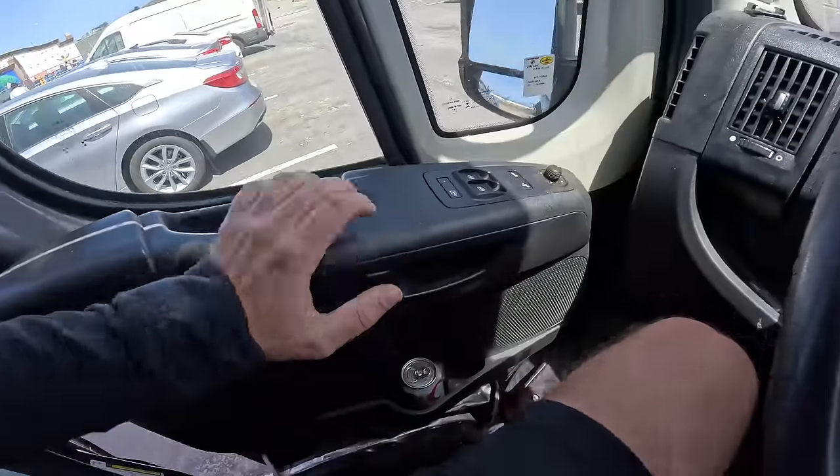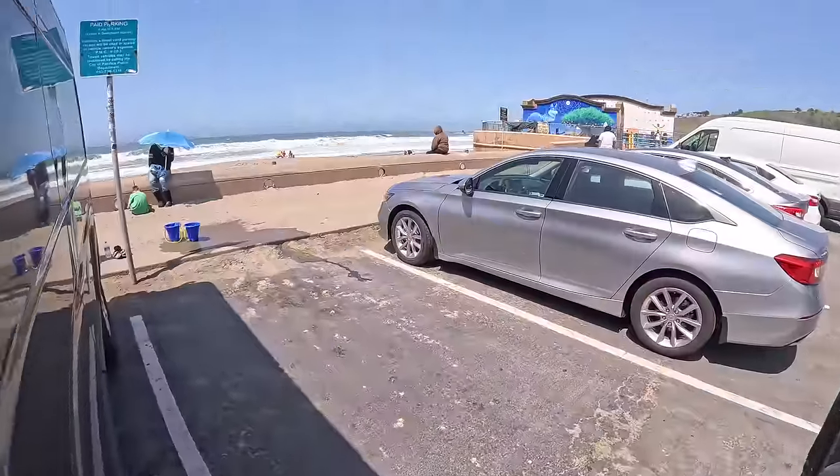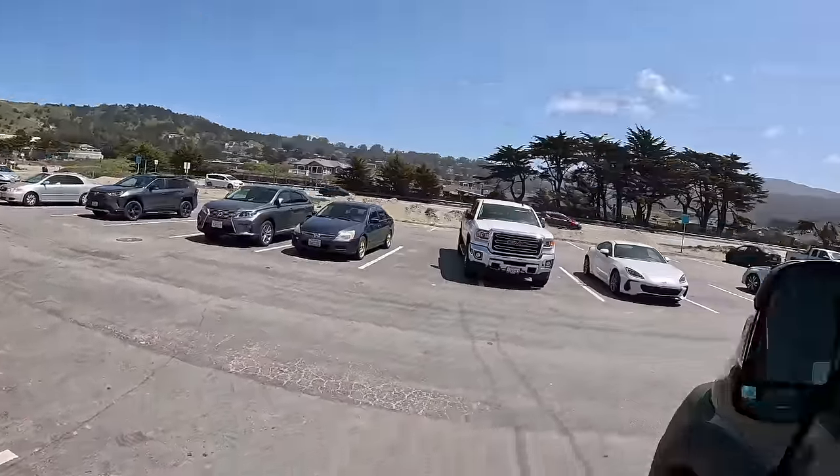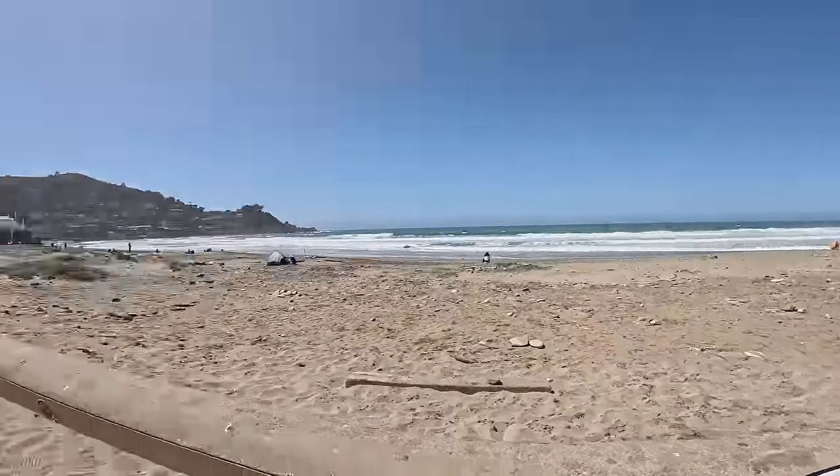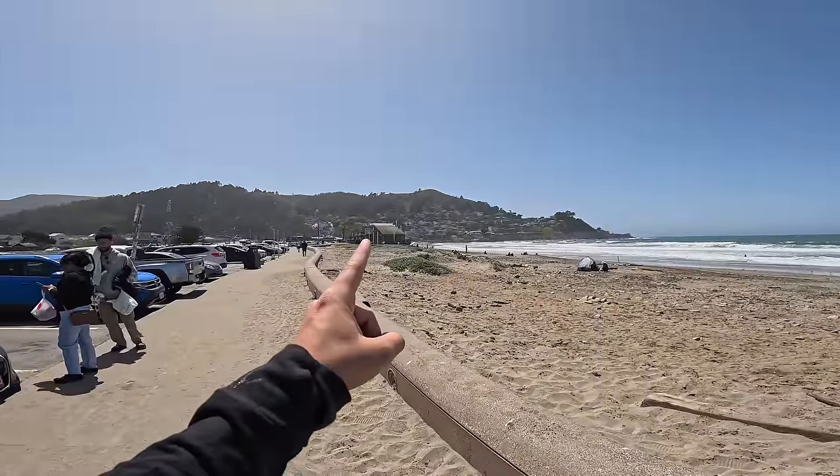The cool thing about the spot that we're currently camped out at is you step outside and you've got the beach over there. In this parking lot where we're parked is actually a Taco Bell Cantina that serves alcohol, so we're definitely checking that out later today.